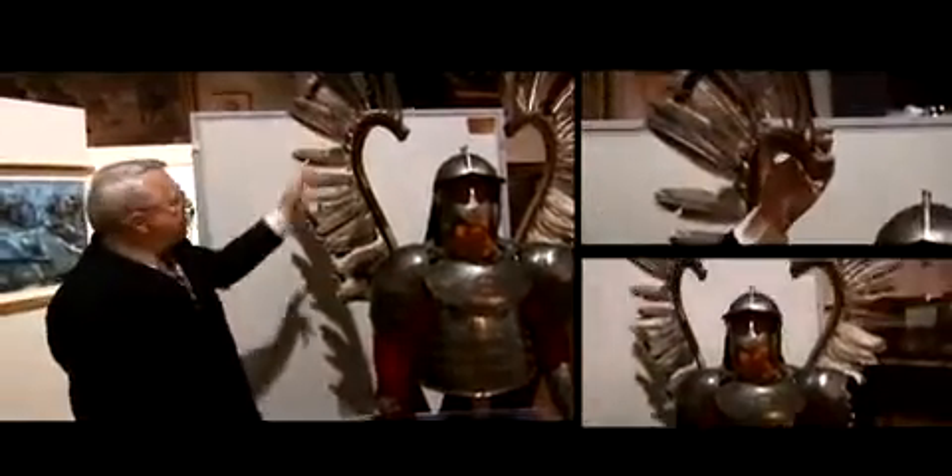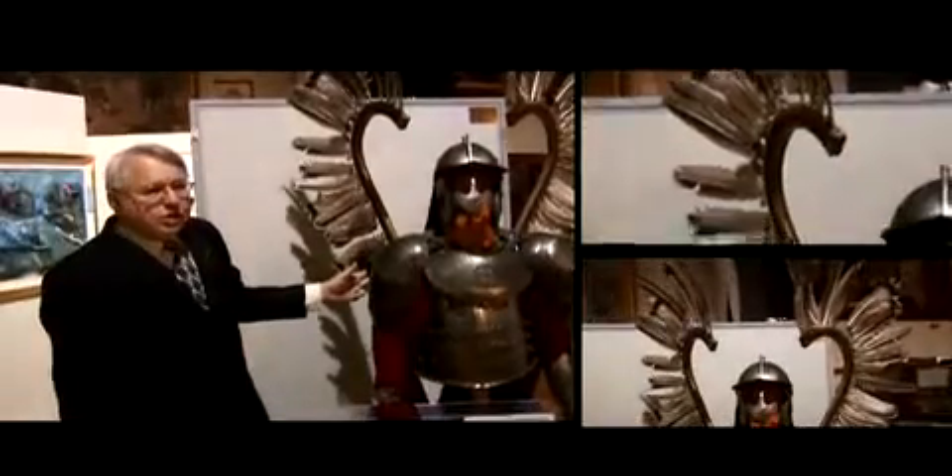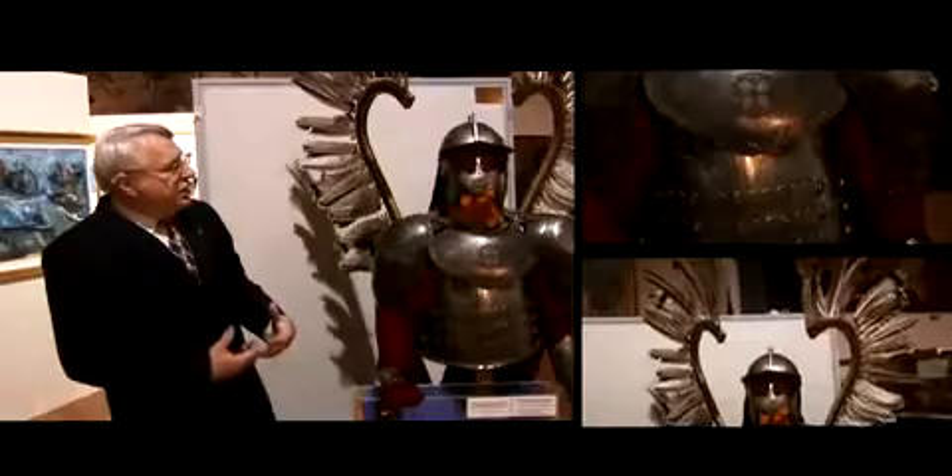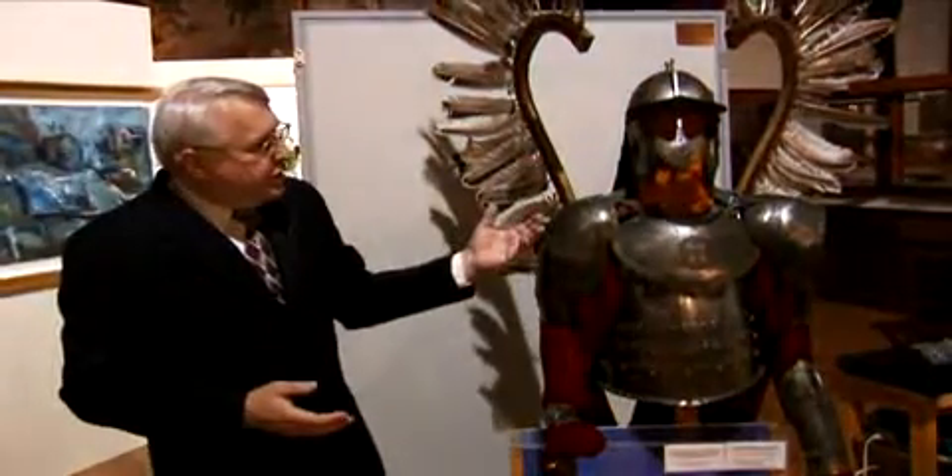Later on, these feathers — usually turkey or eagle feathers — were added on to make the knight look more imposing. And it was these riders, these Polish cavalrymen, that helped win the victory at Vienna in 1683.